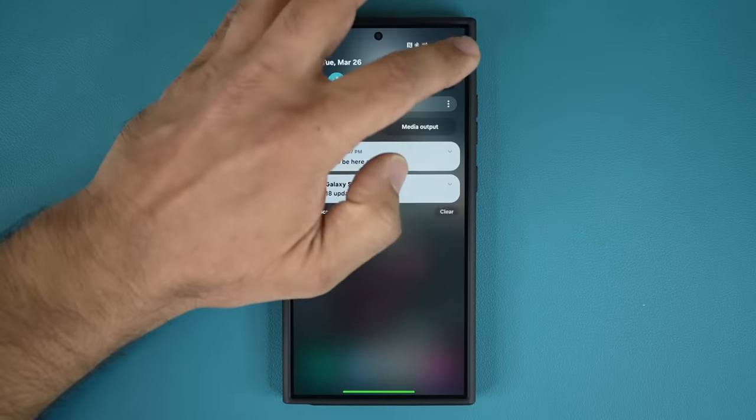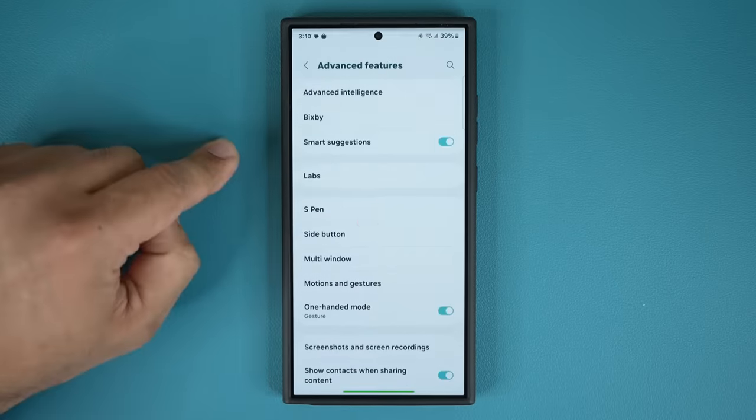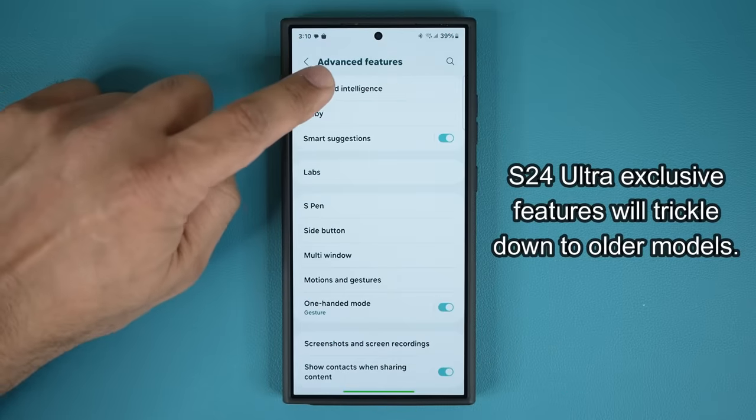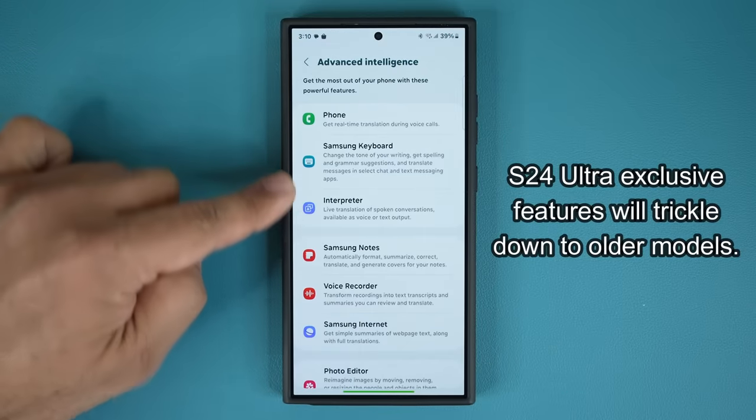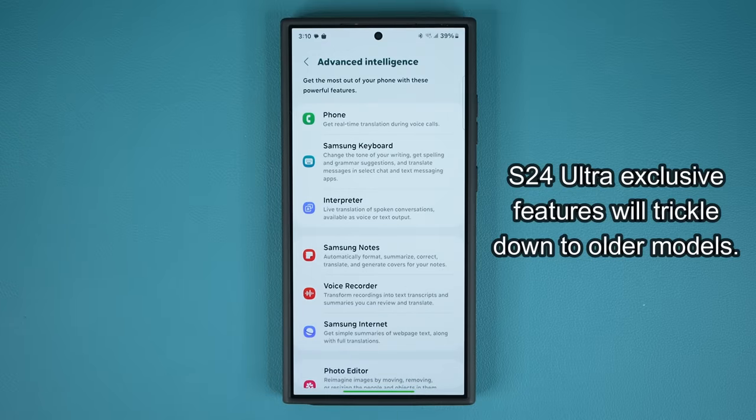I'm going to go to my settings here — this is a Samsung Galaxy S24 Ultra. Going to advanced features, and under advanced features we have the AI features bundled right here. Up until now these features were exclusive to the Samsung Galaxy S24 series.